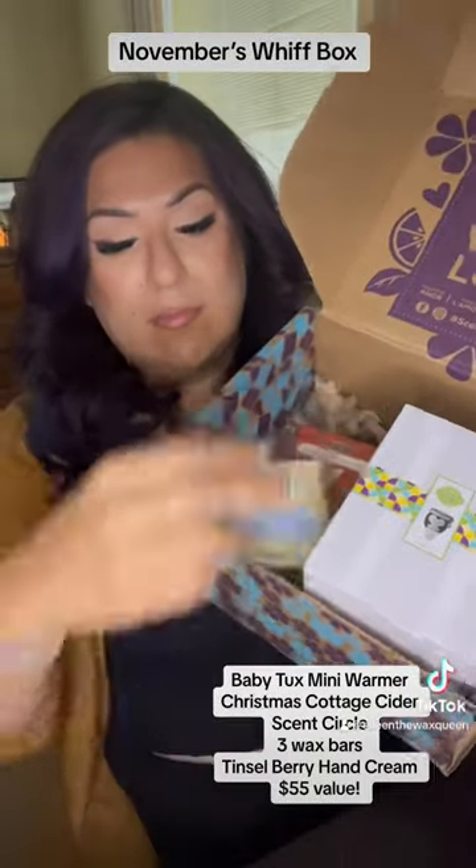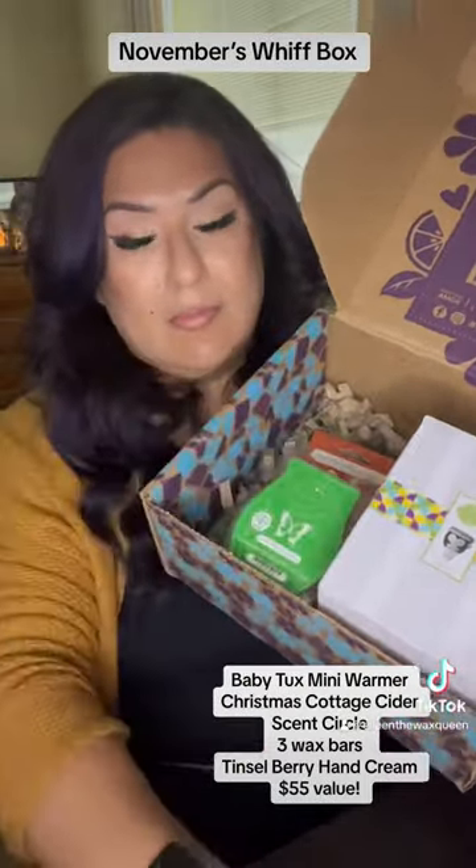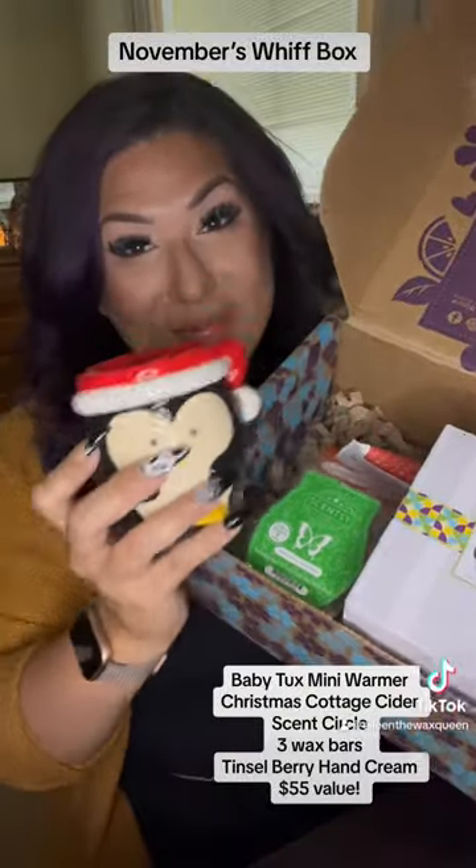Baby Tex Mini Warmer, Christmas Cottage Cider, Scent Circle, 3 Wax Bars, Tinsel Berry Hand Cream — $55 value. Get yours! Link in bio.